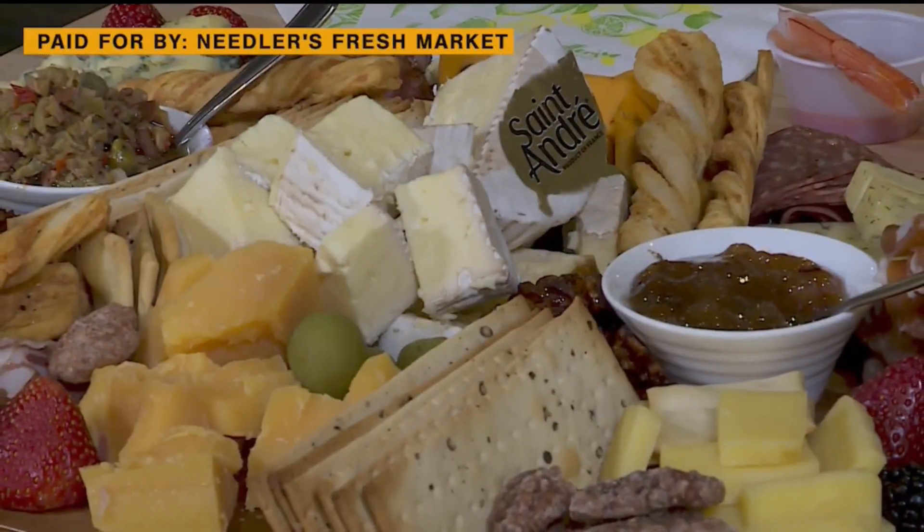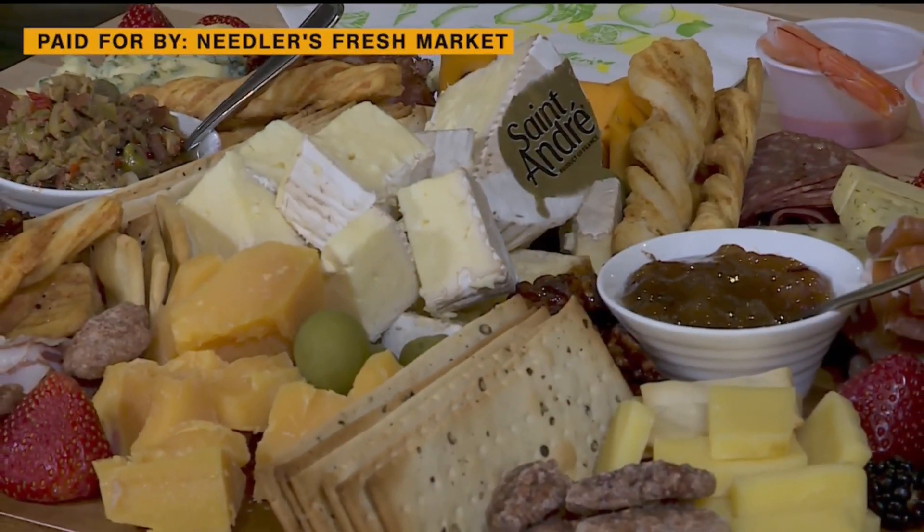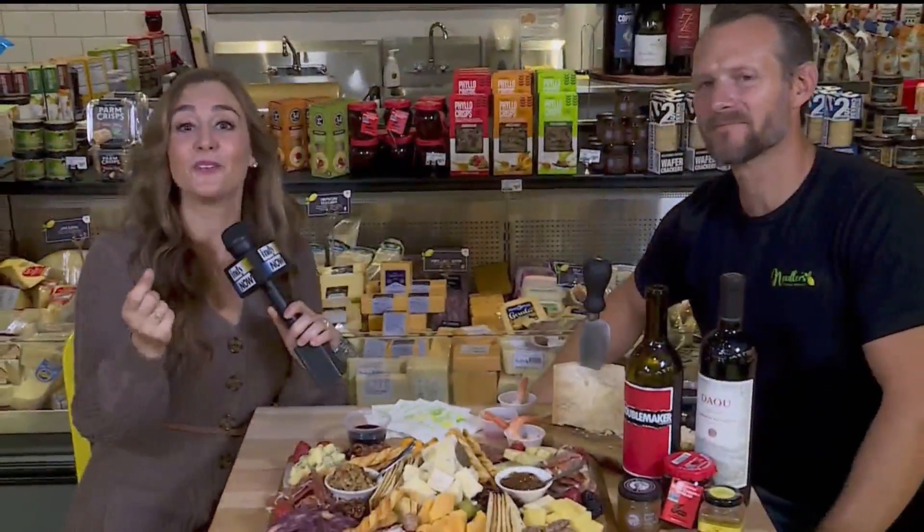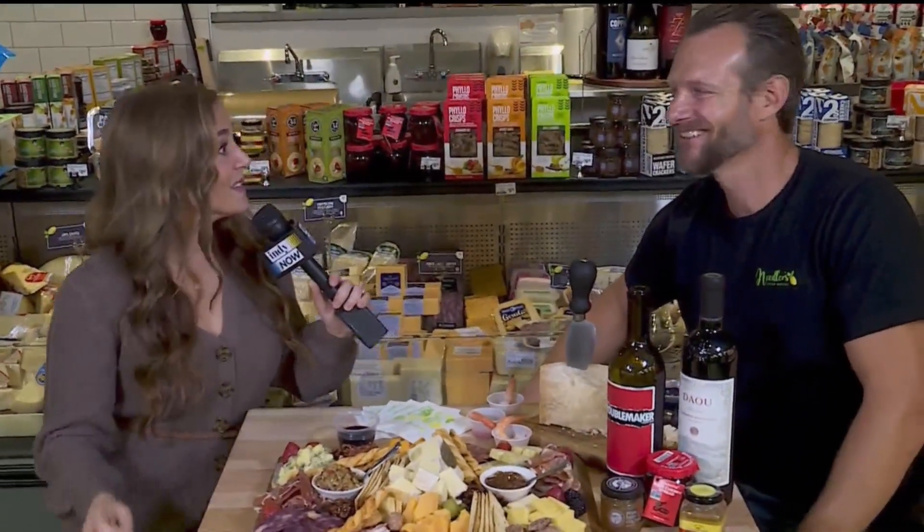Hey, good morning. We are hanging out at the Needler's location in Carmel, talking about hosting for the holidays. And this right here is what I'm most excited about — a nice charcuterie board. You cannot go wrong with that. Michael Needler, your local grocer, is with us here.